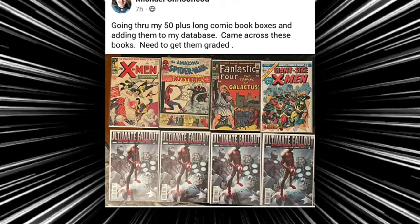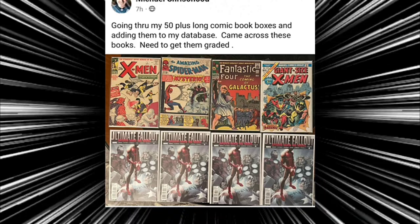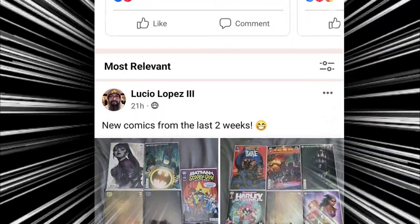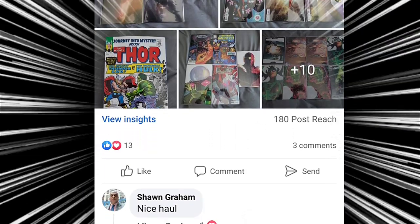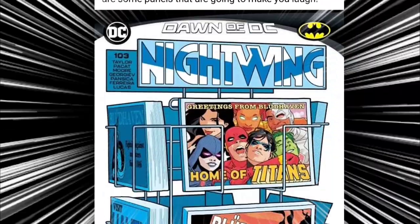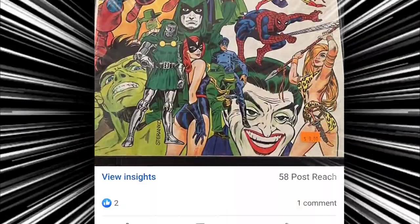And if you guys want to get shouted out on future hauls, just head on over to Facebook and search for Comic Book Corner 2.0 Web Edge Unite. Once you answer a few questions and abide by the rules, you will have access to this wonderful comic book community where we show off everything that we pick up, whether it's from the comic shop or mail calls, and just having great conversations about comics in general. We're over 1,600 members strong and you never know when you could get shouted out on future hauls.